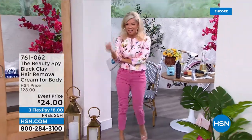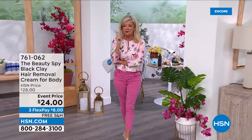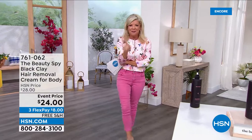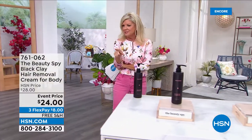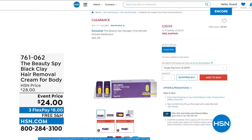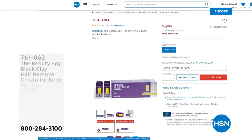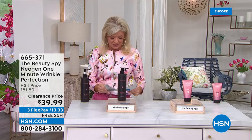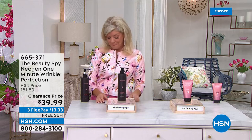We've already sold out of one of our beauty spy items — the one-minute wrinkle was our first special. I'm not surprised it sold out at that clearance price. So we're going to start with my Maremo — my favorite. When it comes to bringing back the health, shine, volume, and the glow to your hair, this is the Marimo 2X and it is the mega size, almost 16 and a quarter ounces.